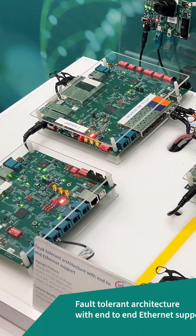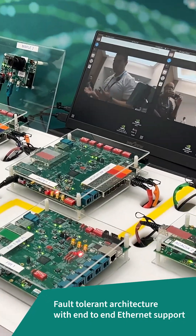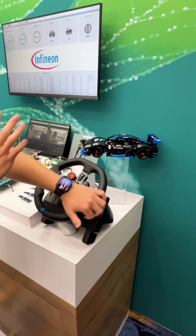Thank you so much, Moe. This is our fault-tolerant architecture showcasing our Ethernet end-to-end — everything from Ethernet bridge, switch, and PHYs. This is basically your car.